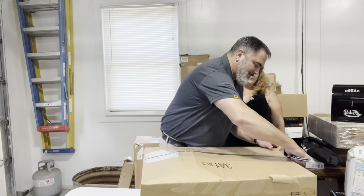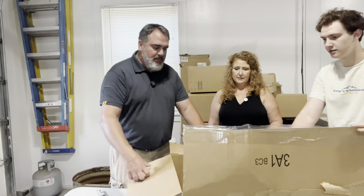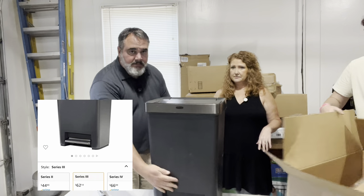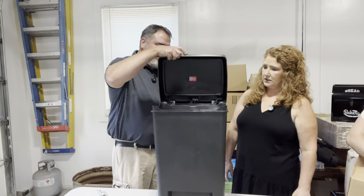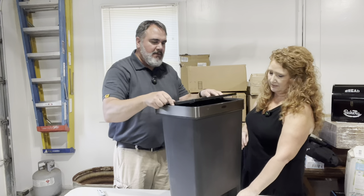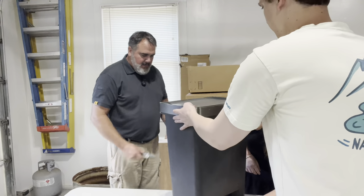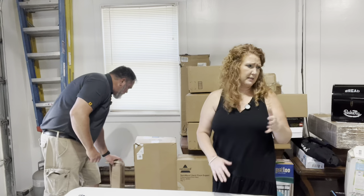The next one looks like some kind of a trash can. It might be broken — the part that opens doesn't appear to be attached. It may be broken or it may be able to be fixed.